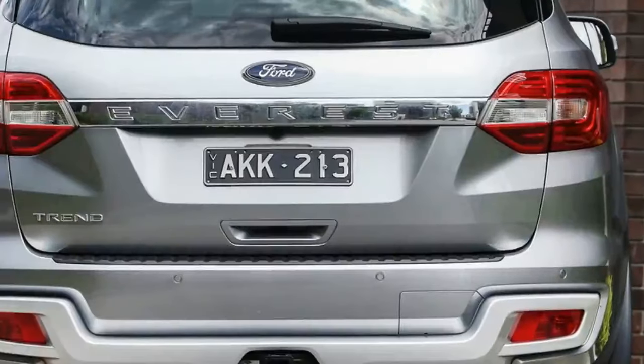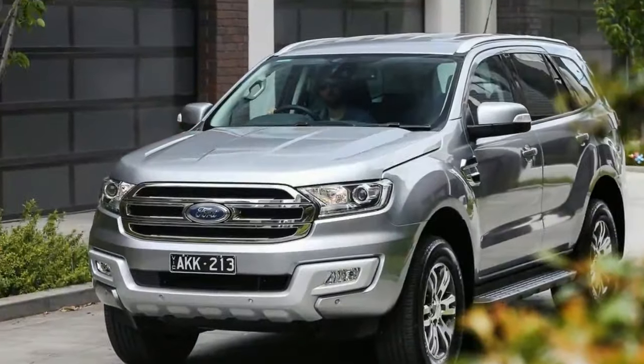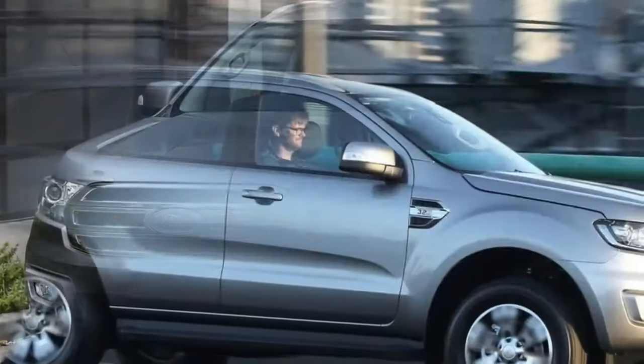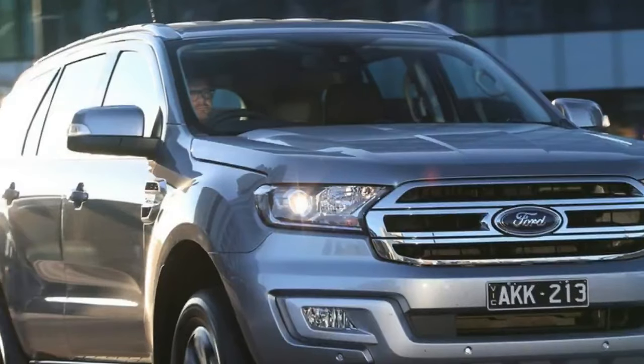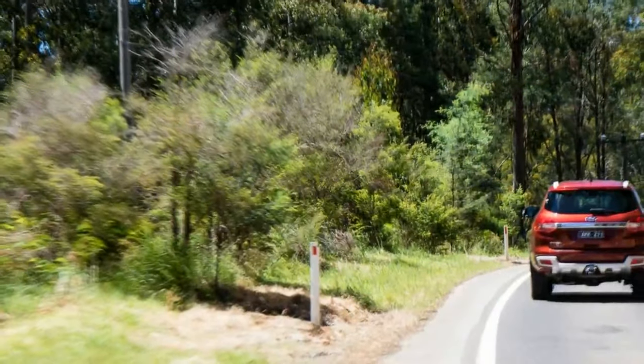It's a common theme — many of the double-cab pickup trucks that spawn these big SUV wagons are available with rear-wheel-drive, and even some of the SUVs themselves are already offered with a dual-driveline option. A rear-drive option has worked for Ford in the past too, with the now discontinued Territory being offered in both driveline configurations.